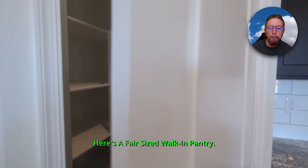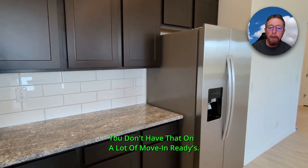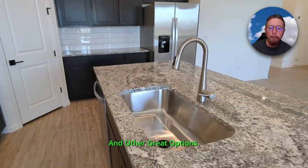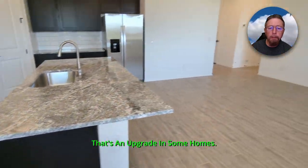It's a beautiful home. More tile backsplash and granite here — you don't get that on a lot of move-in readies. They've got all these very nice appliances and other great options. There's that large single sink again — that's actually an upgrade in some homes.